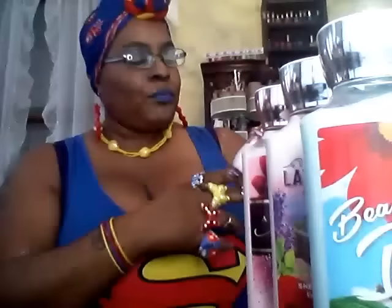The next one is called Pink Cashmere. It almost looks like a cotton candy type color, or maybe like a pearl kind of color. On camera you won't be able to see it clearly, but you can see it on the bottle. This smells really nice.